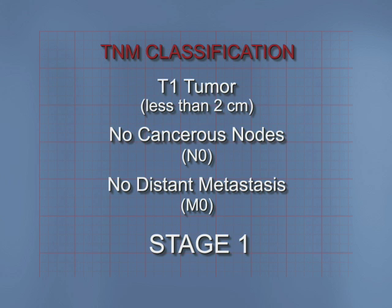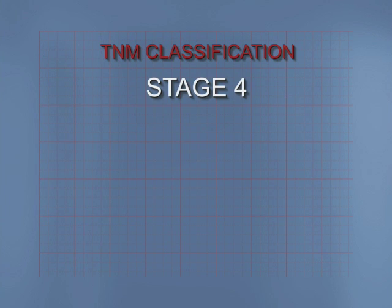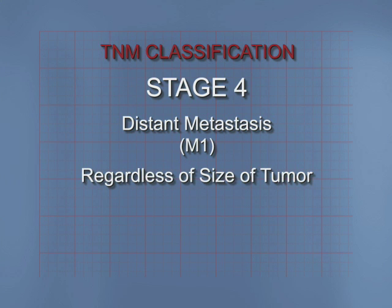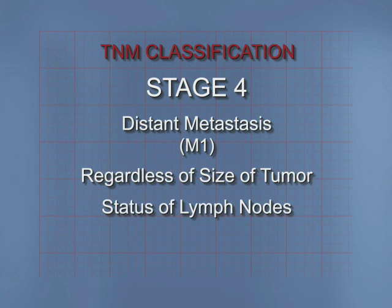In general, the higher the stage of the cancer, the worse the chances are for survival. The higher stage, Stage 4, is any cancer with distant metastases, designated M1, regardless of the size of the tumor or status of the lymph nodes.